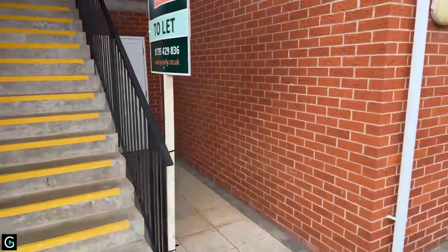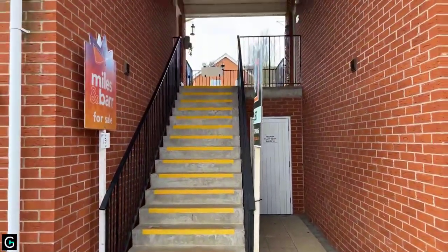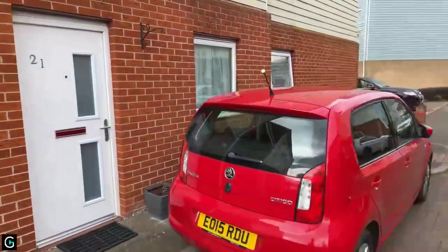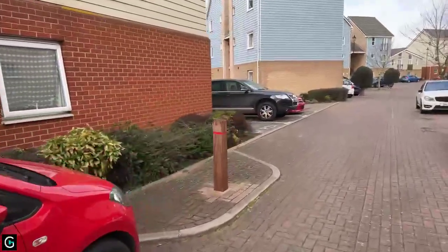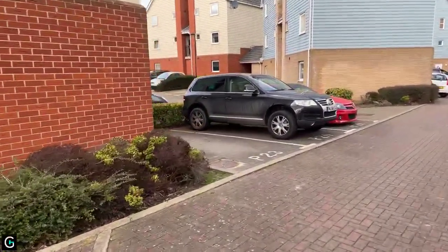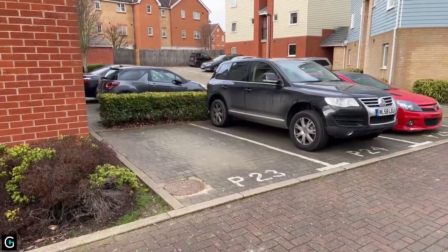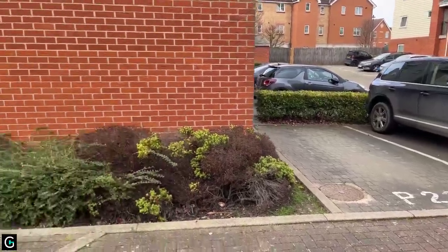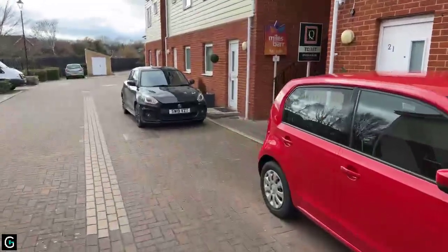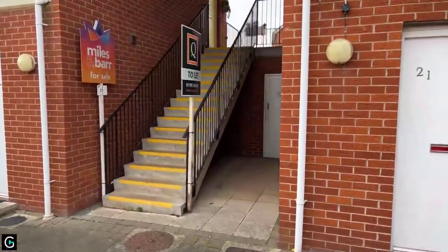So number 23 is just up there on the right on the stairs — it is above, and we do have number 21 below and number 19 opposite, so three neighbours. You also have an allocated parking space just a little bit further up here next to the buildings. This gap here — parking for 23 — is your allocated parking spot, which is quite nice. There is also road parking available and visitor spaces in case you have any visitors.